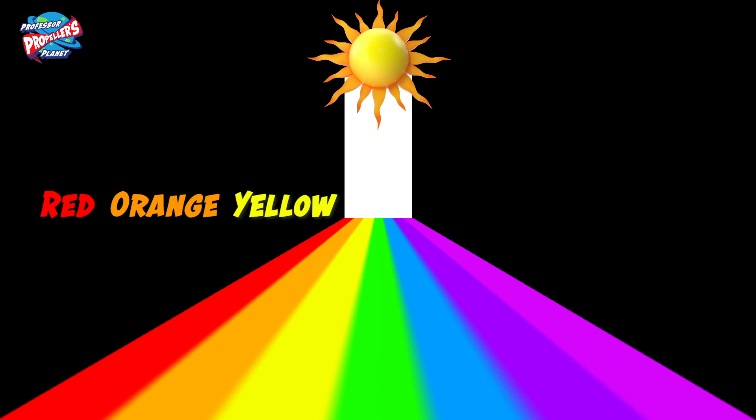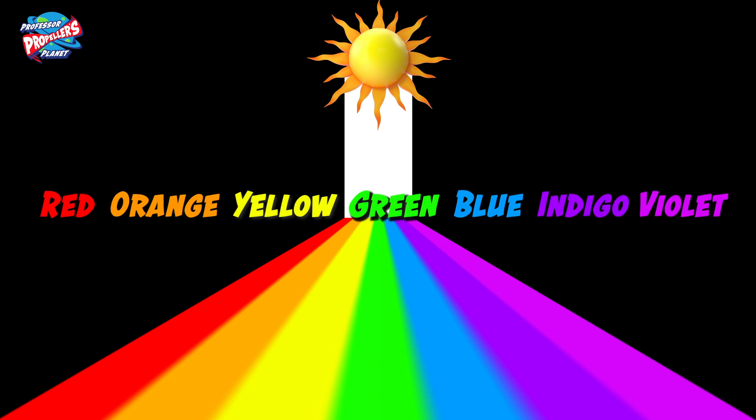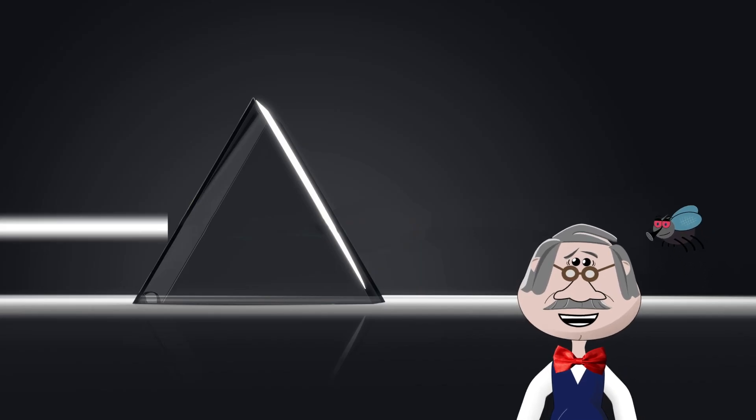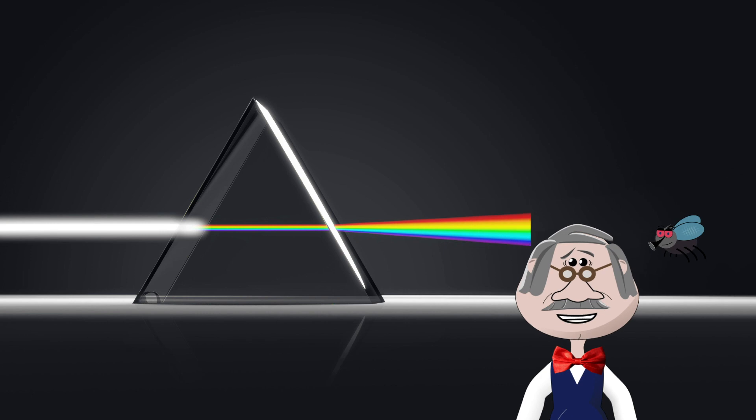Red, orange, yellow, green, blue, indigo and violet. You can see the full spectrum of visible light by shining it through a glass shape called a prism.